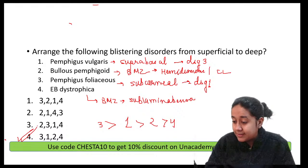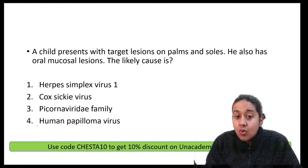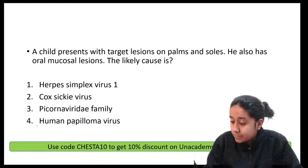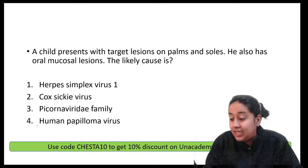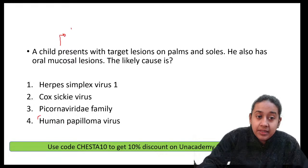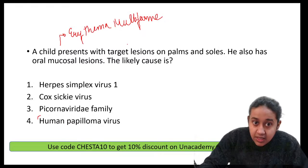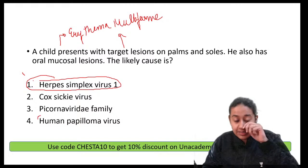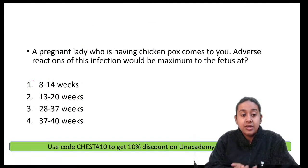A child presents with target lesions on palm and sole with oral mucosal lesions. The likely cause is erythema multiforme, identified by the presence of target lesions. The classical cause of erythema multiforme is herpes simplex virus infection.